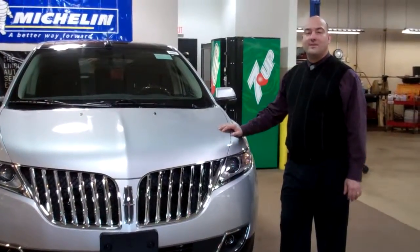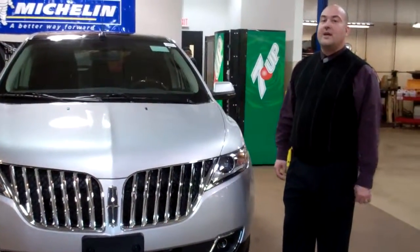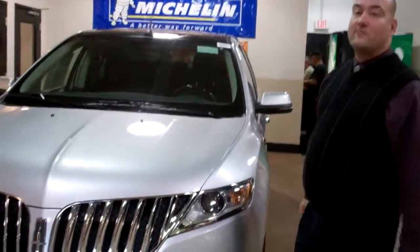Hi, this is Tim May. I'm at Cortez AutoBlock with a new 2012 MKX. It's a V6 3.7 liter. It gets 305 horsepower and 280 pounds of torque.